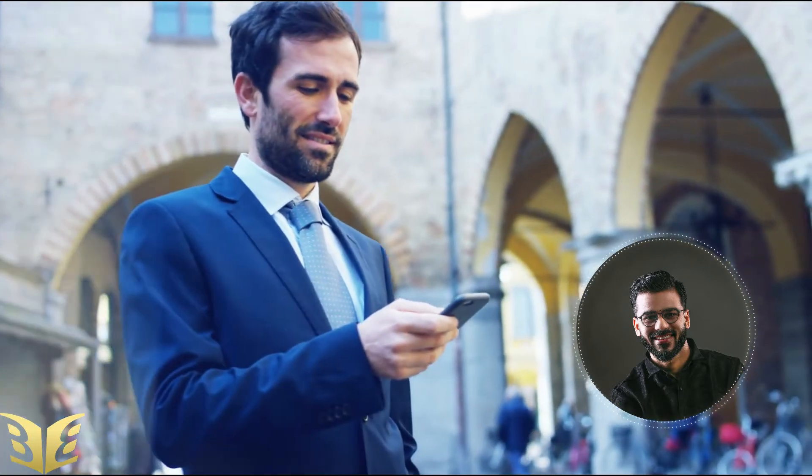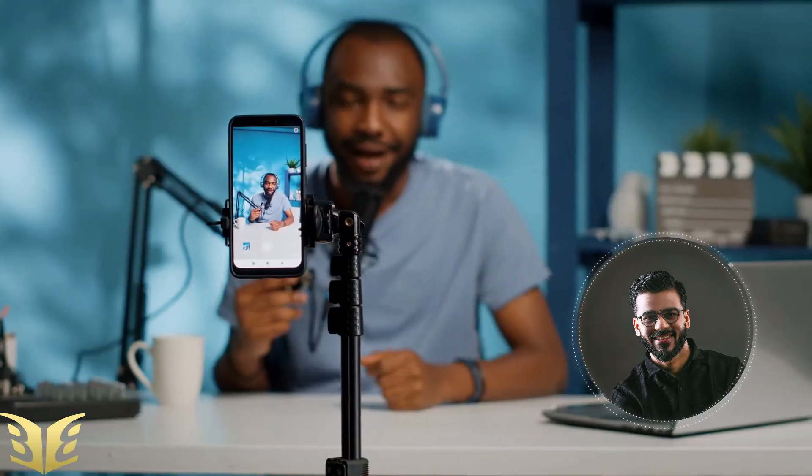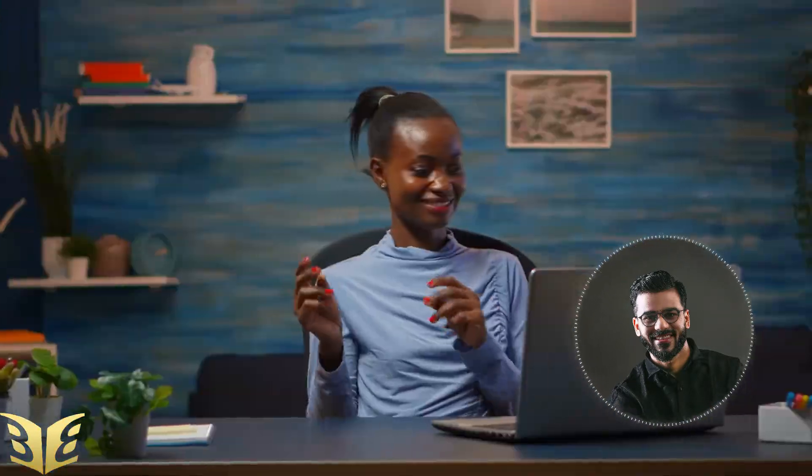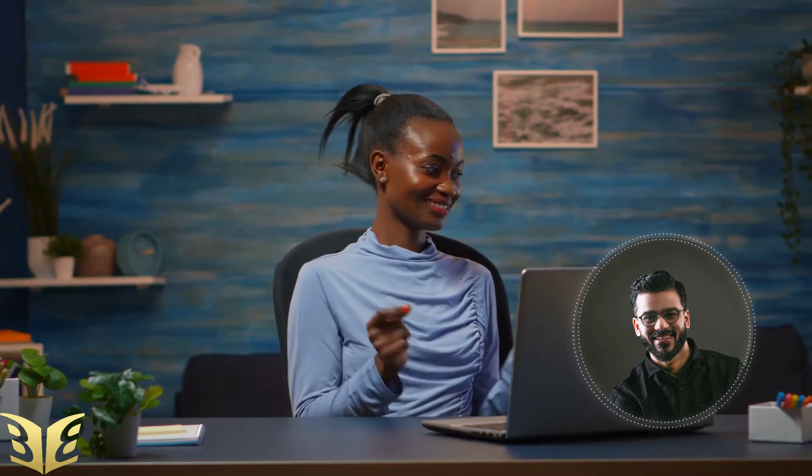Nowadays, one of the best platforms to promote your book is podcasts. If you get on a podcast, the host will ask you questions specifically about your book, and at the end they will ask where people can find you and your book. So it is free promotion and you are also doing branding at the same time. It also becomes much easier to get on podcasts if you have a really good, professional-looking book published.